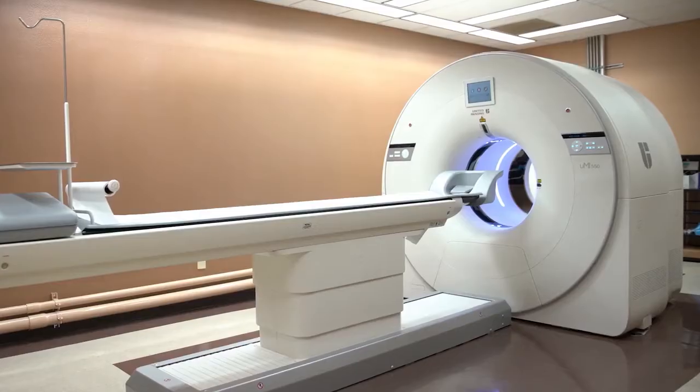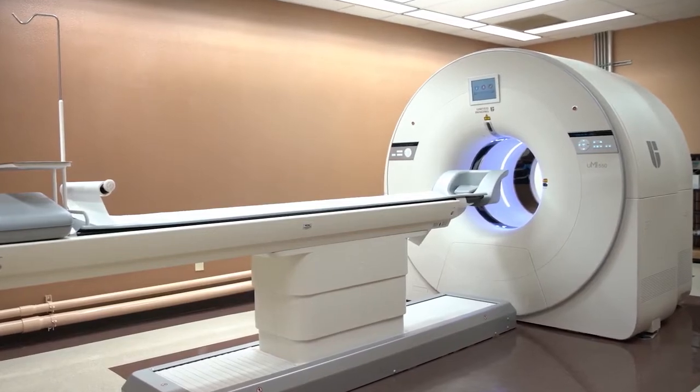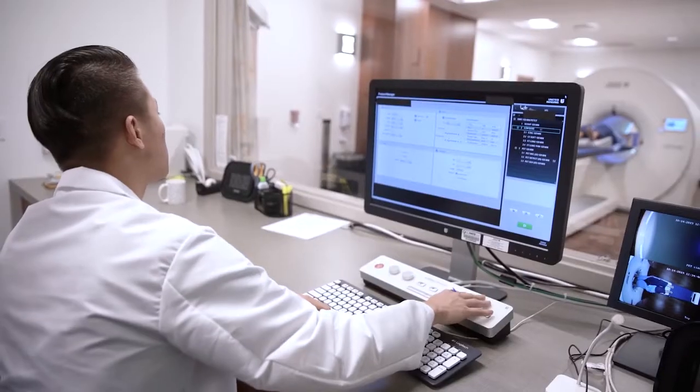Hyper-Iterative is now FDA-cleared and is being installed on every UMI 550 system. This software will allow enhanced lesion detection and better clarity and specificity.